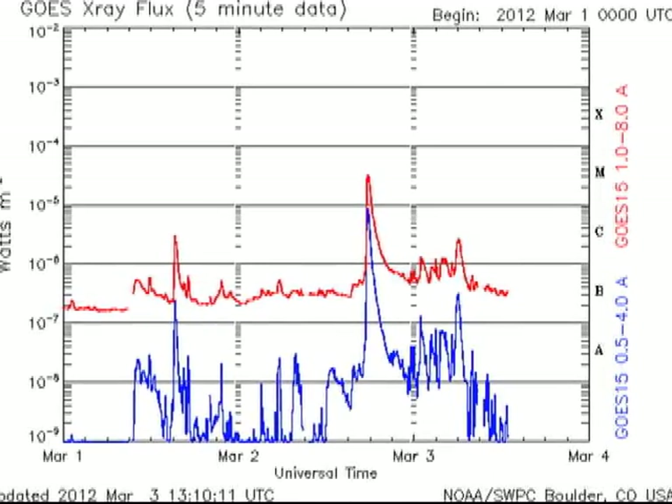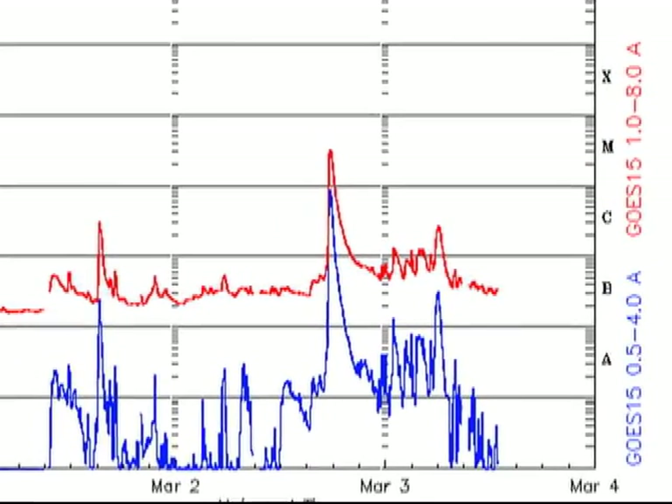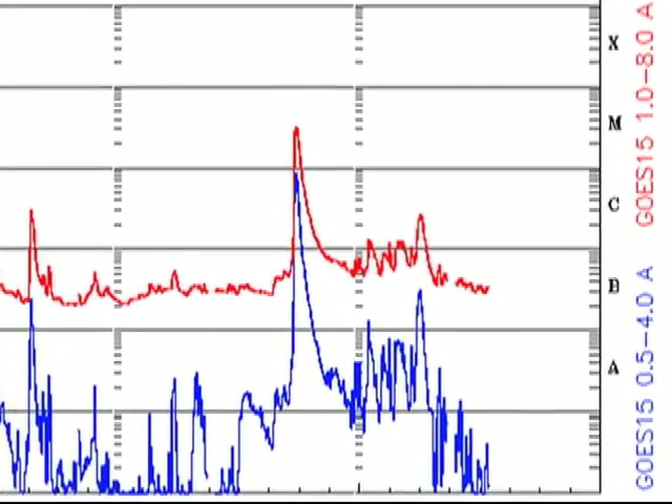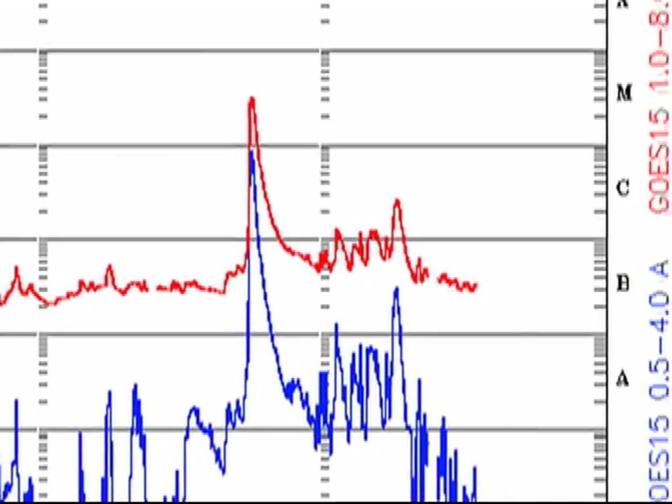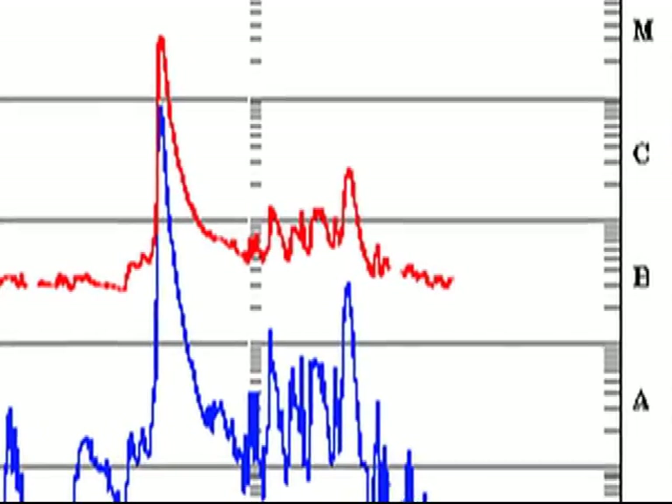Now let's take a look at the flares, and in particular focus on the M3 event from yesterday. Here is the GOES X-ray monitor data showing the burst of activity that started on the 1st with a C3 flare, continued yesterday with an M3 flare, and since then has produced a series of four low-level C-flares.